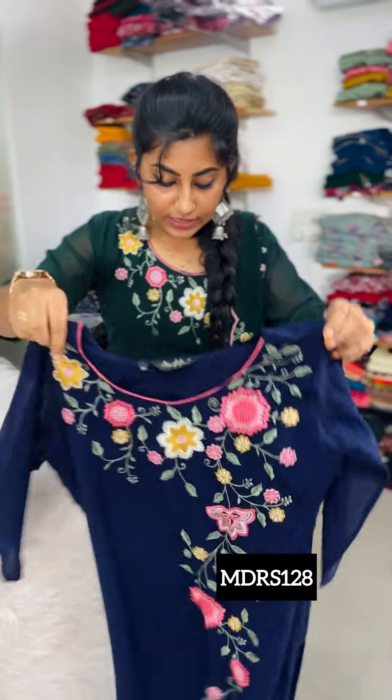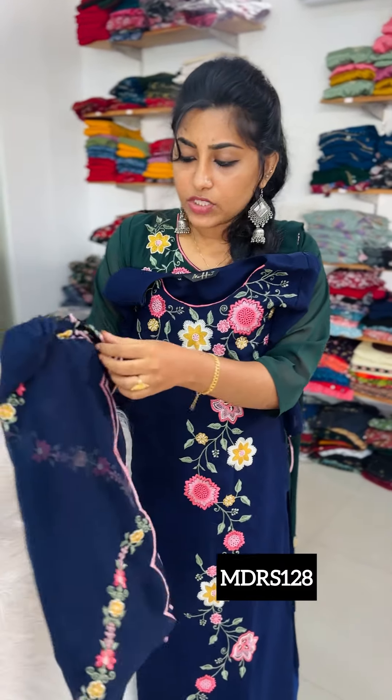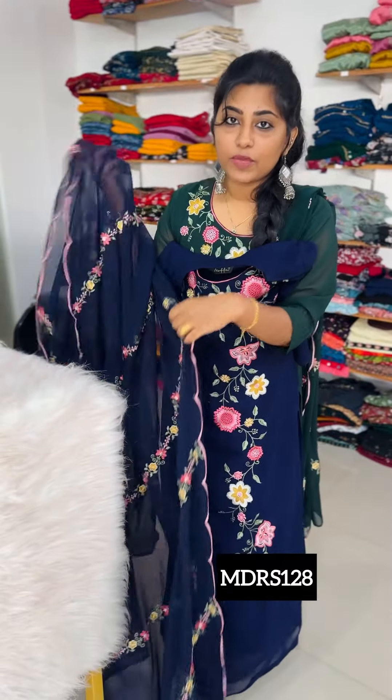The next color shade is navy blue — same pattern. Sizes available: Medium, Large, XL, XXL. We have the style for our customers — party, casual wear. Special price is 1299. Order via website, WhatsApp, and Instagram. This is Georgette heavy handwork at the same price.